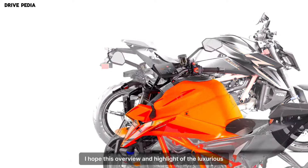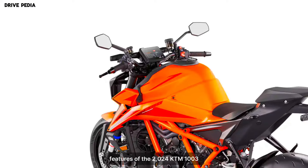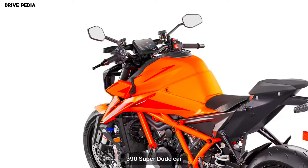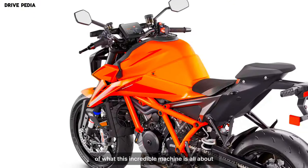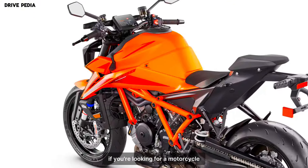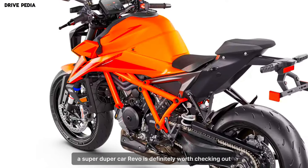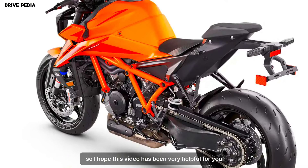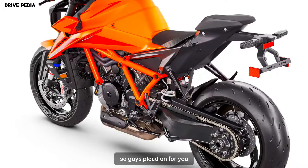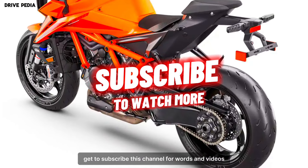I hope this overview and highlight of the luxurious features of the 2024 KTM 1390 Super Duke R Evo gives you a taste of what this incredible machine is all about. If you're looking for a motorcycle that will take your breath away, the Super Duke R Evo is definitely worth checking out. Please don't forget to subscribe to this channel for more awesome videos. Thanks for watching!